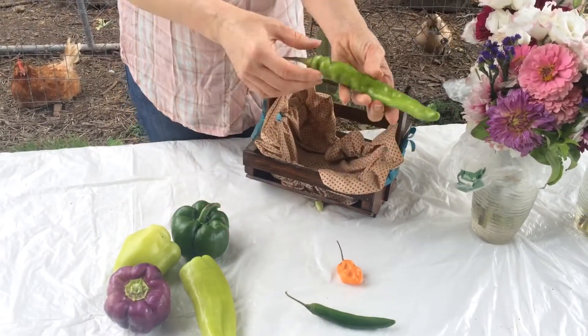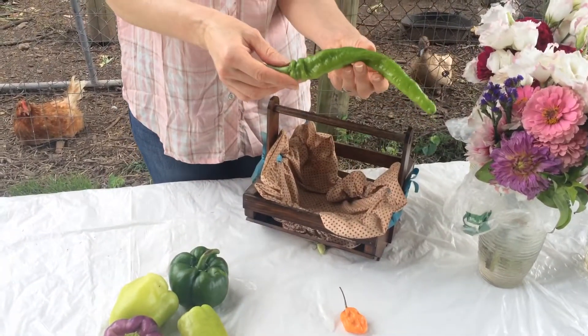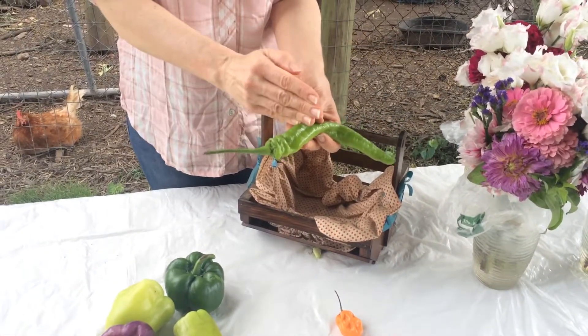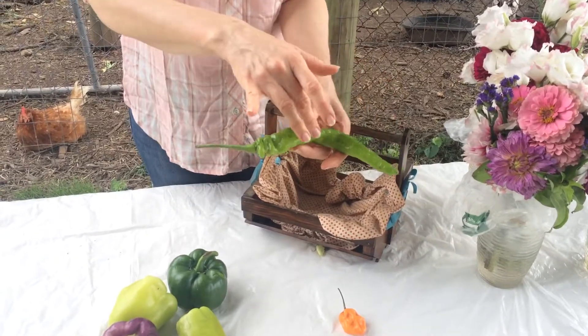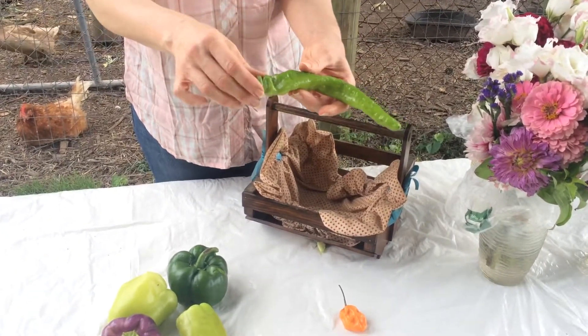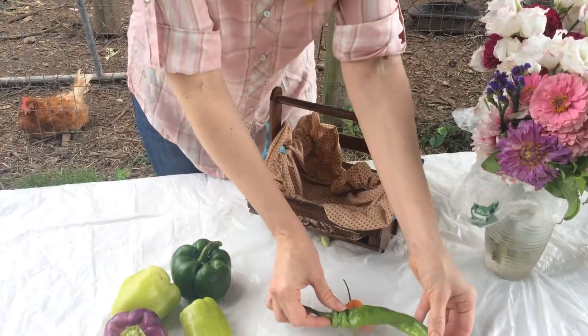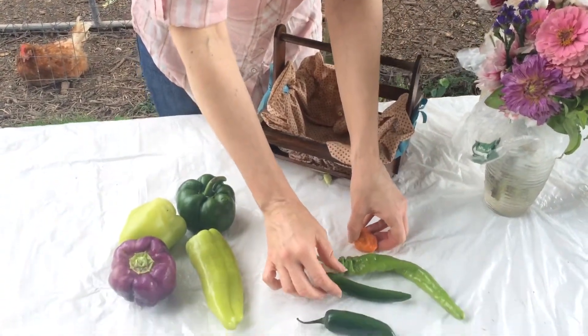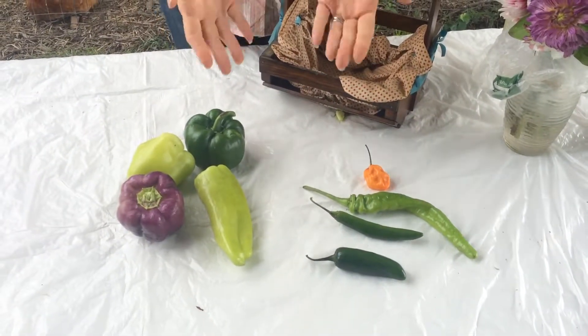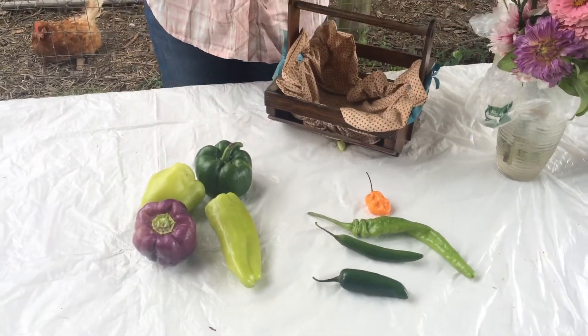If you get some Italian long hots and want to prepare them, most of the seeds are up at the top, so if you cut that part off and work with the bottom three quarters, it won't be quite as intense if you're concerned about that. As the season goes on we will have more peppers to share with you, but for now this is what's in the shares. Enjoy!